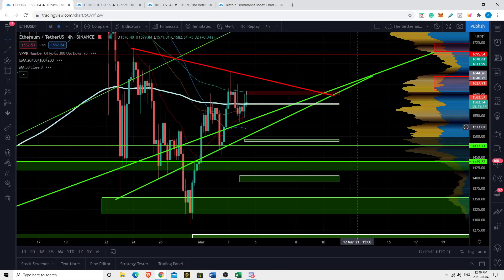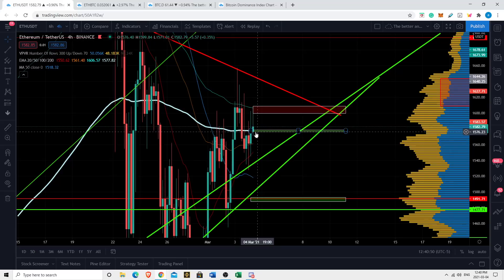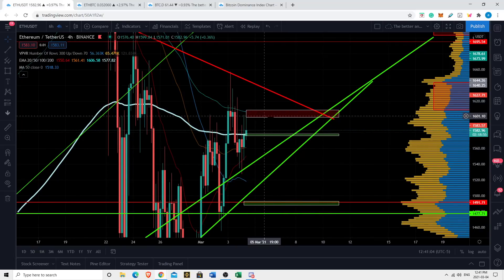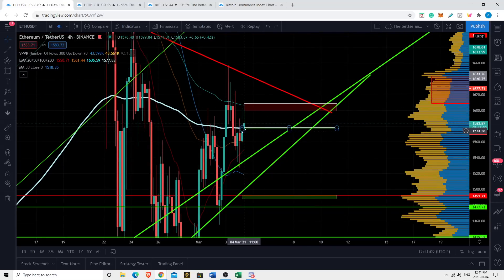Whatever way we break out of this wedge, we're likely to trend in that direction for quite some time. One key level to watch is the 200 EMA on the four hour. We're right above it, and I believe this is the key inflection point to understand which way we're going to trend — whether we retest support and possibly break down, or retest resistance and possibly break up. The 200 EMA on the four hour is currently just under 1,580, so that 1,575 to 1,580 range is where it's at.